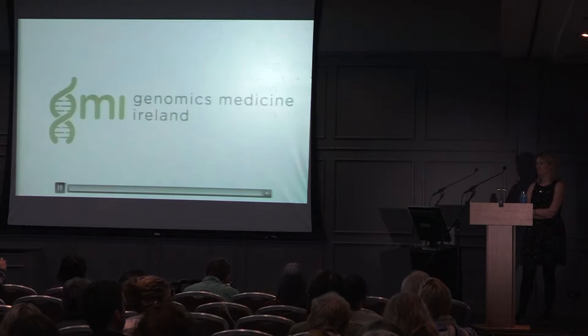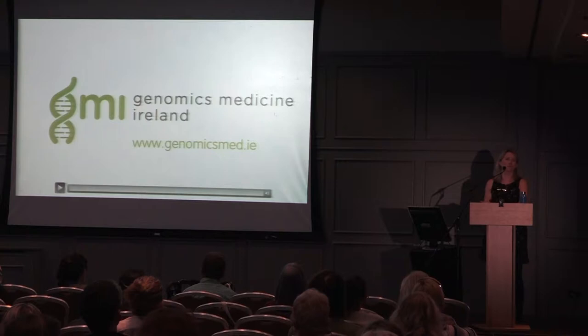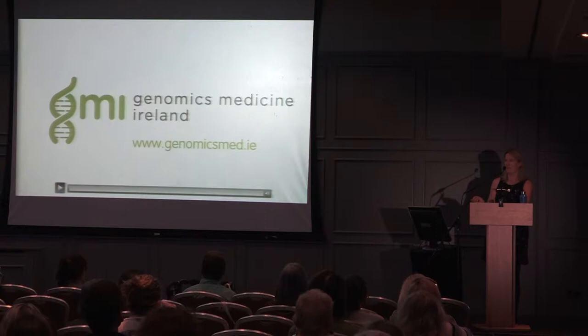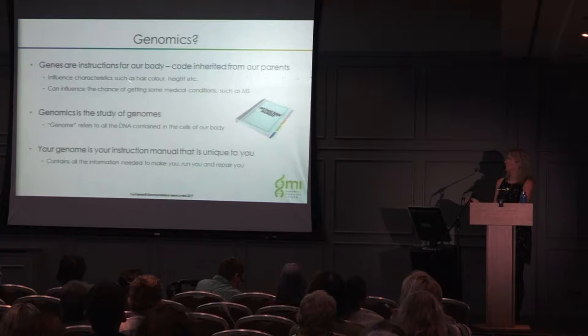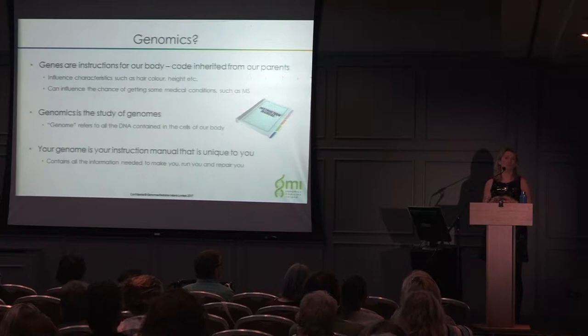That video gives a brief overview of what genomics is, so I'll give a few slides to recap. Genes are instructions for our body, inherited from both our mother and father. They influence characteristics such as hair colour and height, but in some cases genes can also contribute to whether we get a disease like MS. In MS, it's not just one gene that causes it — there are a number of different genes that can contribute to your risk.